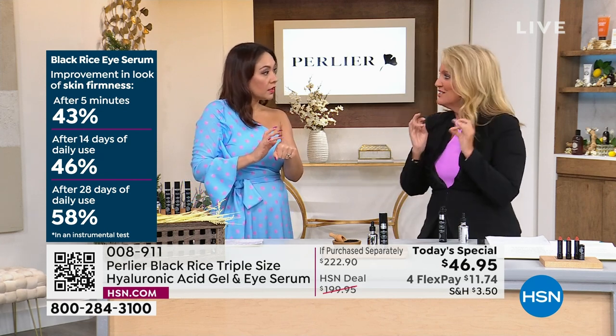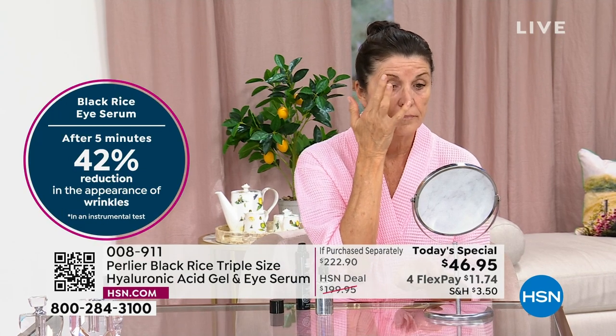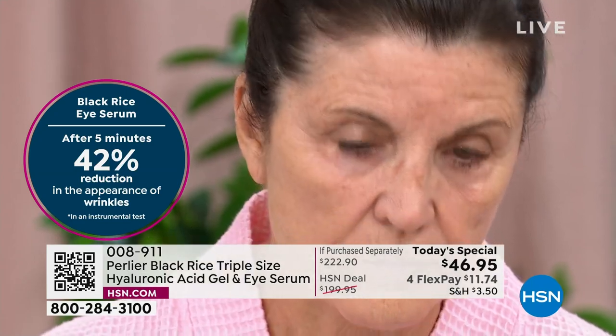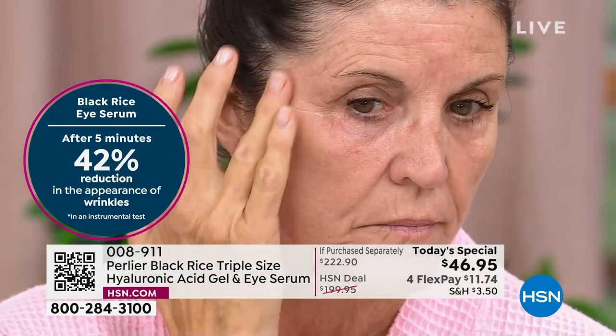After 14 days, 46 percent improvement, and after one month you have 58 percent improvement in your skin's firmness up and around your entire eye area. We always say ring finger — it's because you don't want a lot of pressure. The ring finger can only exert so much.